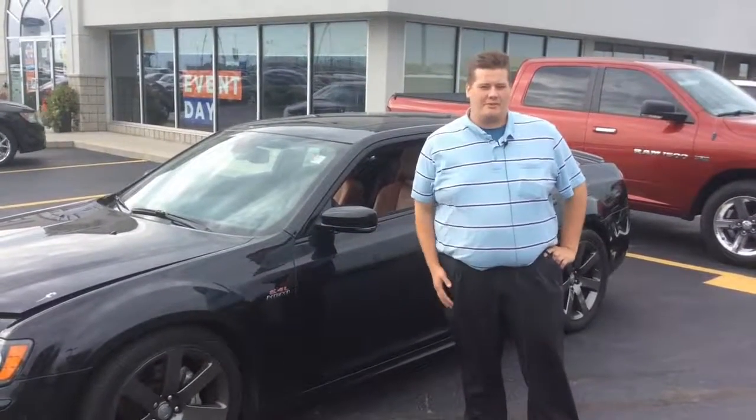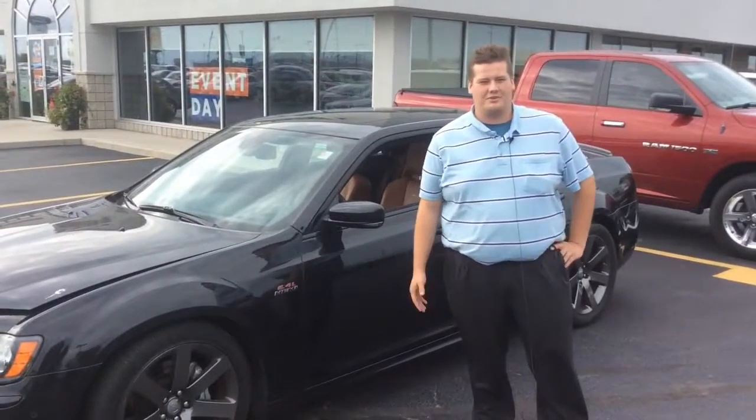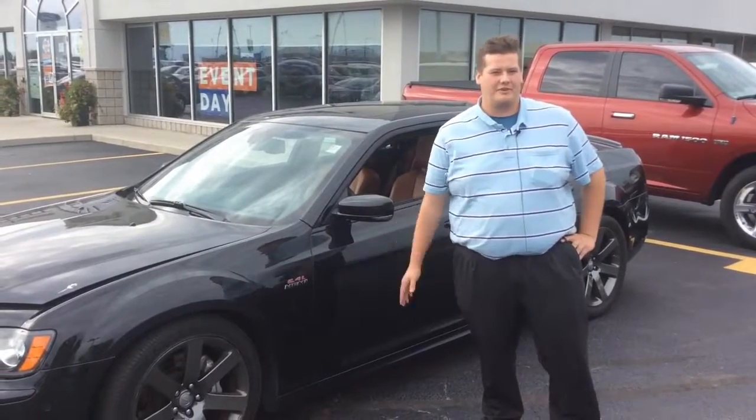Good afternoon folks. My name is Jake Lowen. I'm a new addition to Tilbury Chrysler here. I just want to show you one of our sweet new rides we have here in the pre-owned department.